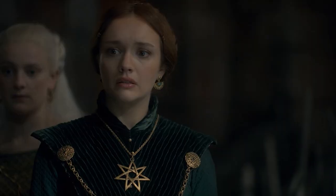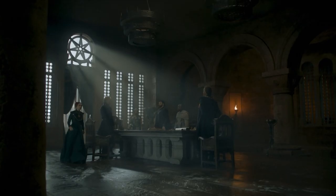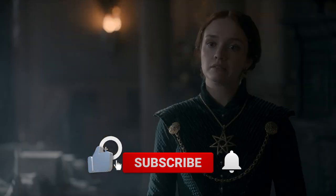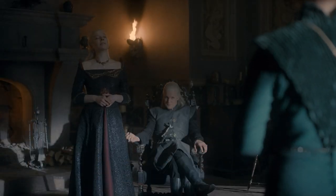Still, the scene ended up being one of the most beautiful and touching ones so far. That's a wrap for this video. What are your thoughts on all the changes made to the Red Keep and the director's insight on Viserys' grand entrance? Comment below, give this video a thumbs up, and subscribe to our channel for more videos like this. See you in the next one.